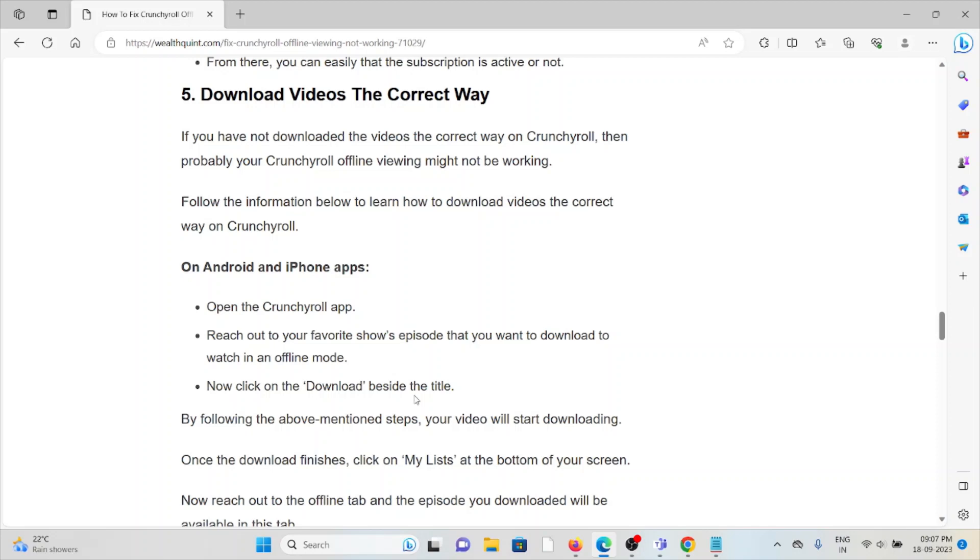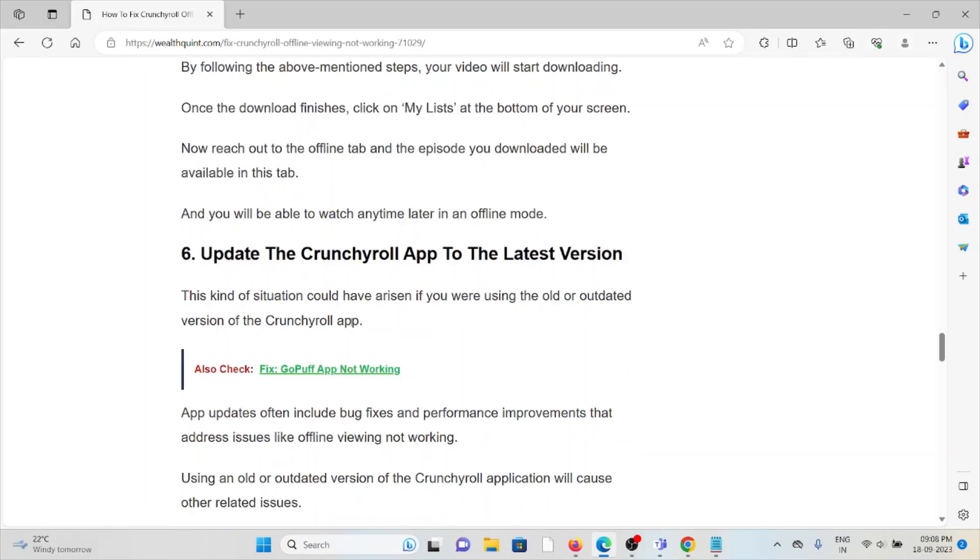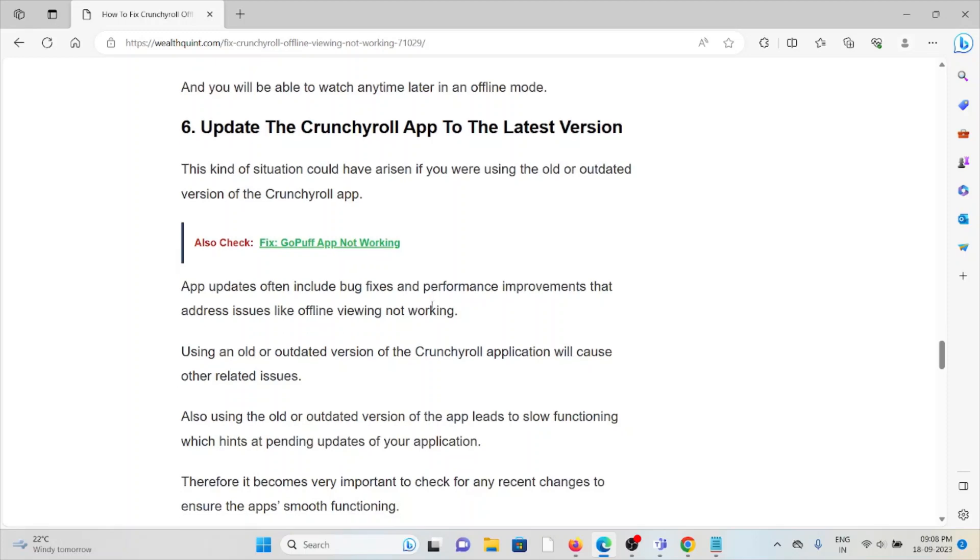The fifth method is to download videos the correct way. If you have not downloaded videos correctly on Crunchyroll, offline viewing might not work. On the Android and iPhone apps, open the Crunchyroll app and find the show episode you want to download. Click on the download button beside the title — your video will start downloading. Once the download finishes, click 'Yes, my list' at the bottom of the screen, then go to the offline tab under Episodes. Your downloaded video will be available there and you can watch it anytime in offline mode.